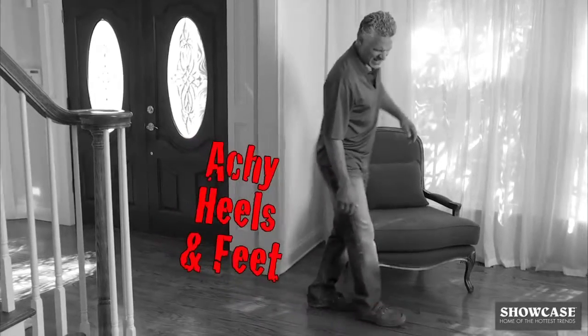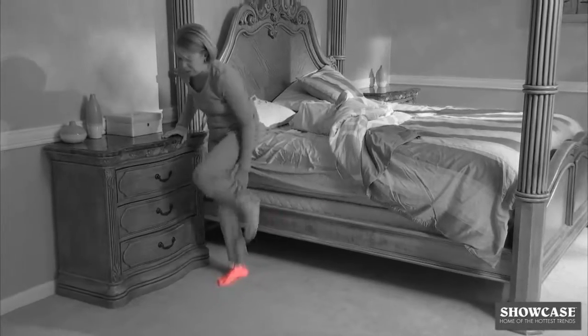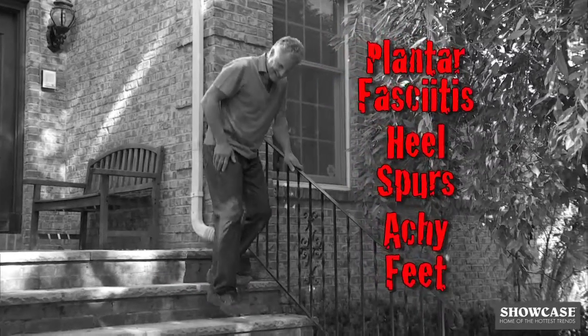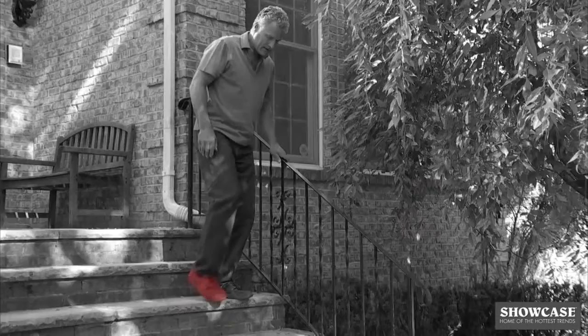Do you suffer from aching heels and feet? Is stepping out of bed in the morning torture? Plantar fasciitis, heel spurs, and achy feet can make it impossible to take another step.